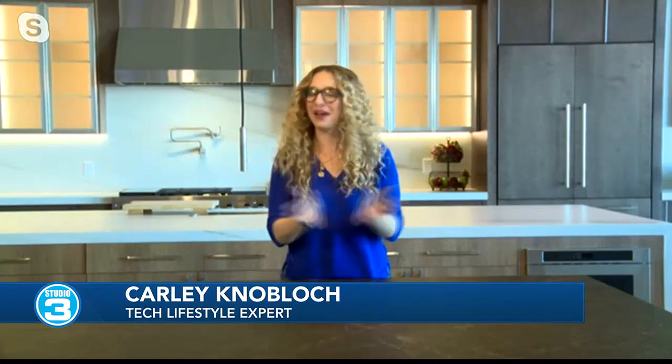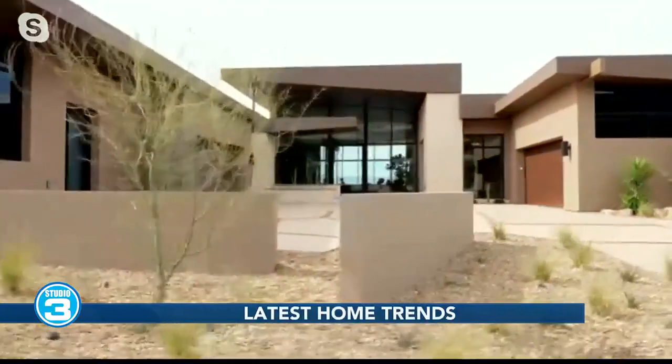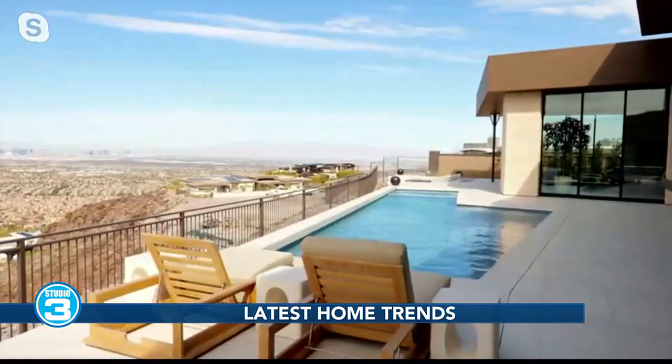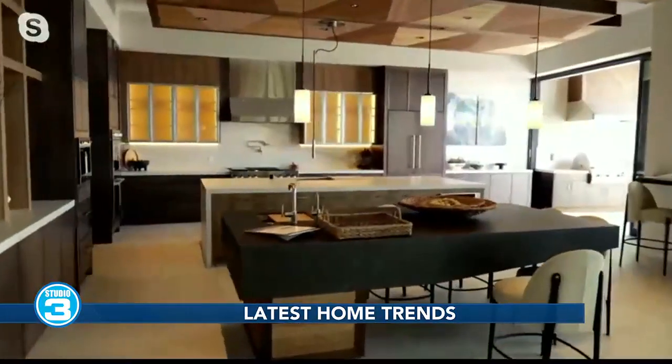I partnered with a few brands that made news not only at the show but right here in the New American Home, with almost 8,000 square feet of luxury overlooking the Las Vegas skyline. It showcases energy efficiency, cutting-edge innovations, and of course great design.